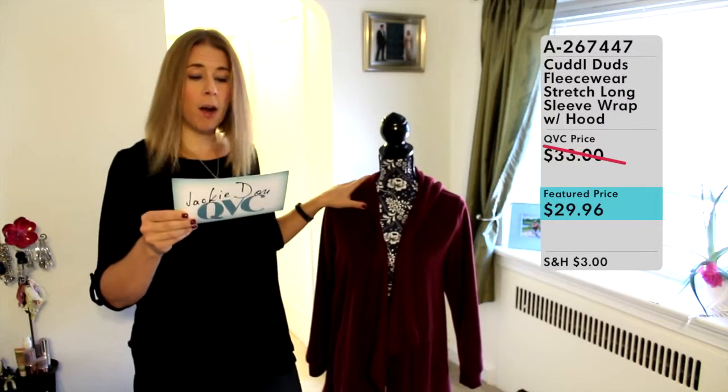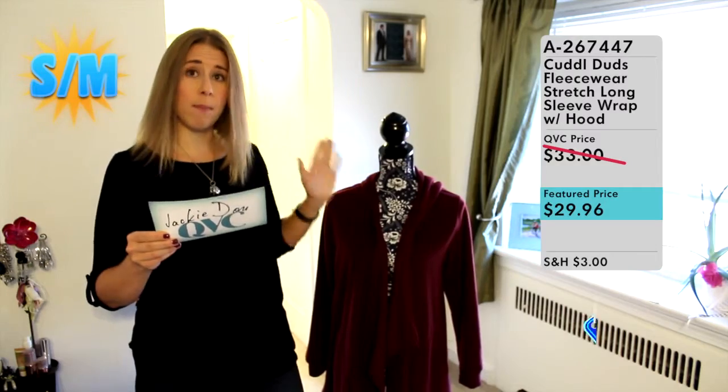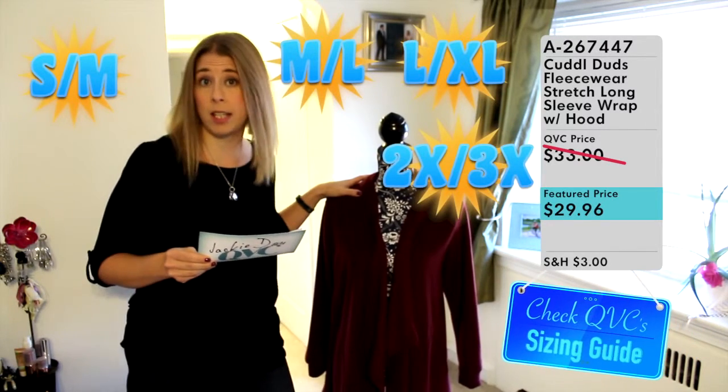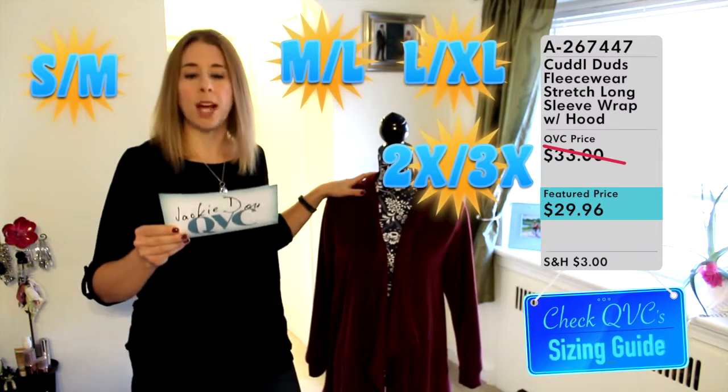The sizing in this garment comes in four sizes: Small/Medium, Medium/Large, Large/Extra Large, and 2X/3X. What's important to note about Cuddle Duds is that this is their own sizing, so you should go to QVC.com and look up this item to see what size would be best for you.